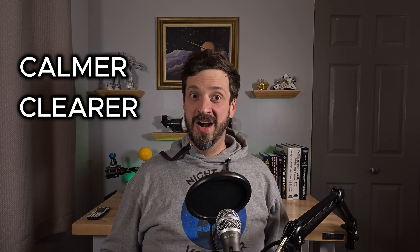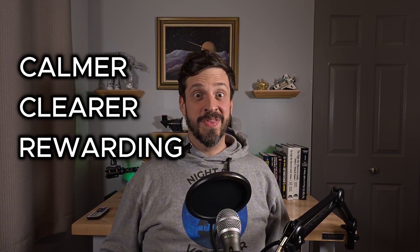The truth is, that first night usually fails for reasons that nobody tells you about. In this video, I'll show you why that experience is so common, and how to make your next night calmer, clearer, and more rewarding, without changing your equipment, right here on Night Sky Voyager.